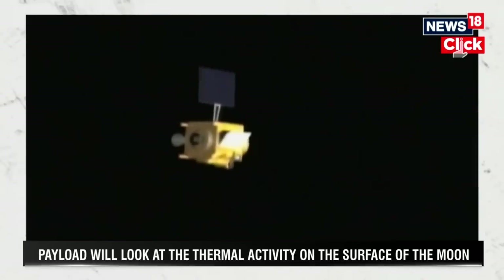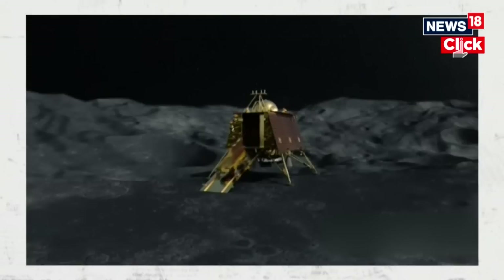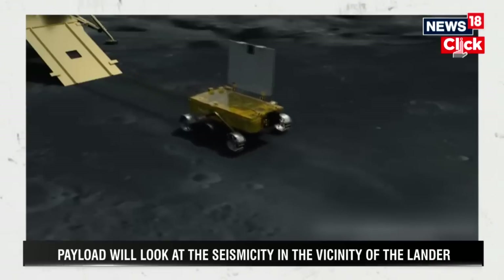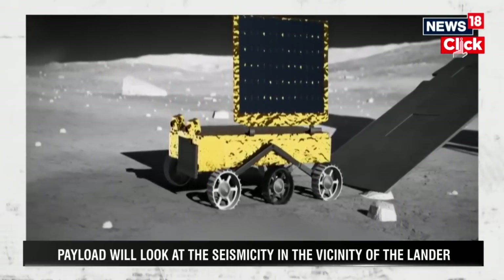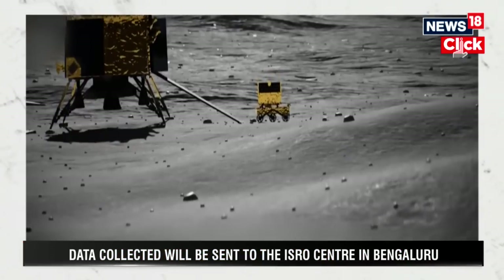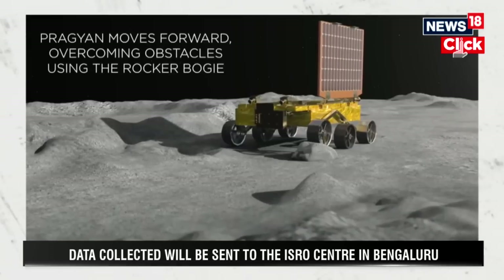For the next few days, roughly around 10 to 11 days, is when the scientific experiments will happen. One has already started on Sunday — that's the SHAPE payload that's on the propulsion module going around the moon. That payload has been started and is looking at Earth from the orbit of the moon. That experiment is currently on.